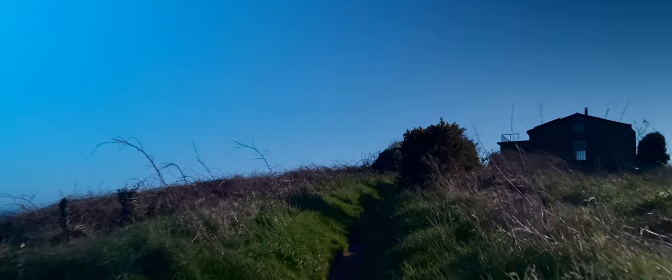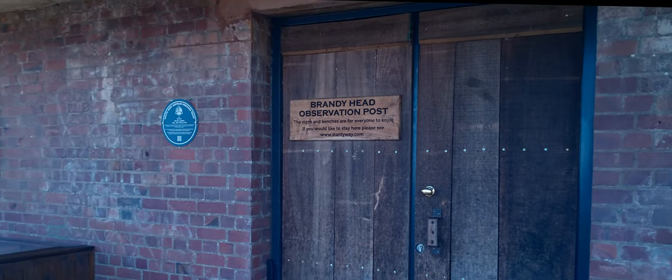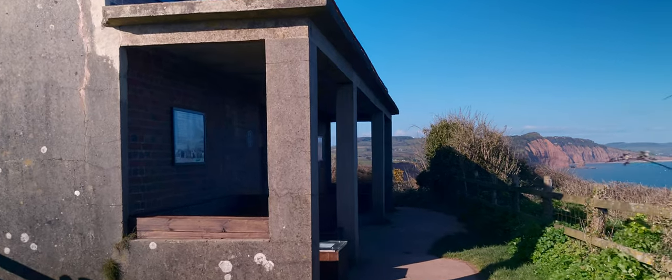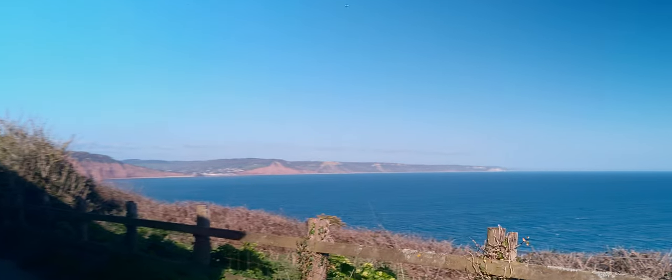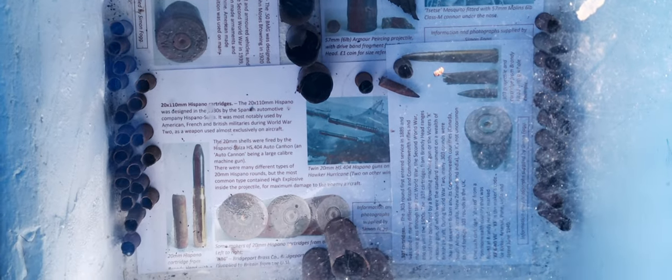Continuing on the South West Coast Path, you'll eventually come across Brandy Head Observation Post. During World War II, the gyroscopic gun sight was tested here and shell casings can be found in this little display.